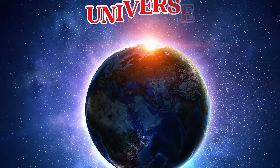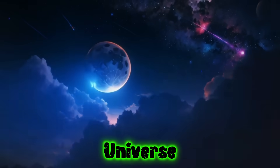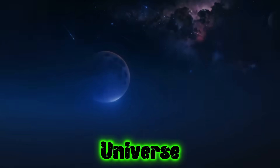This is the universe. The universe is everything — stars, planets, galaxies, even us.